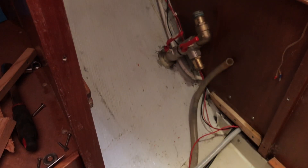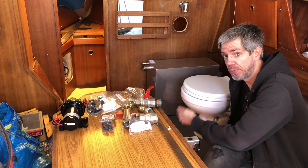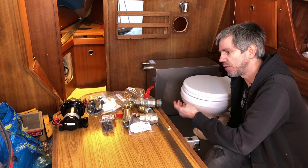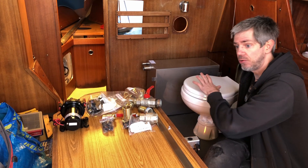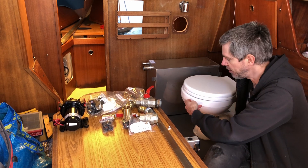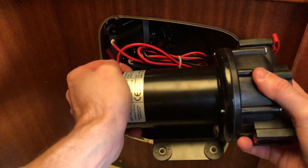So there are two major things we want to get done this year: replacing the old head with a new electric one, and putting in a swim platform on the transom. We bought an SPX Johnson Aqua-T, and the big upside with this head is that it comes with an external pump. I'll be able to put a solenoid on the intake valve and use pressurized water instead of pumping the water straight into the head, making the system quieter and allowing me to use the same pump for several different systems.